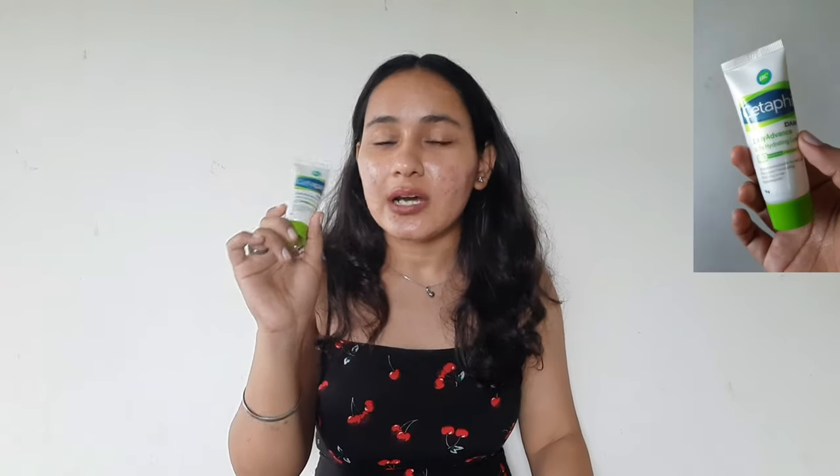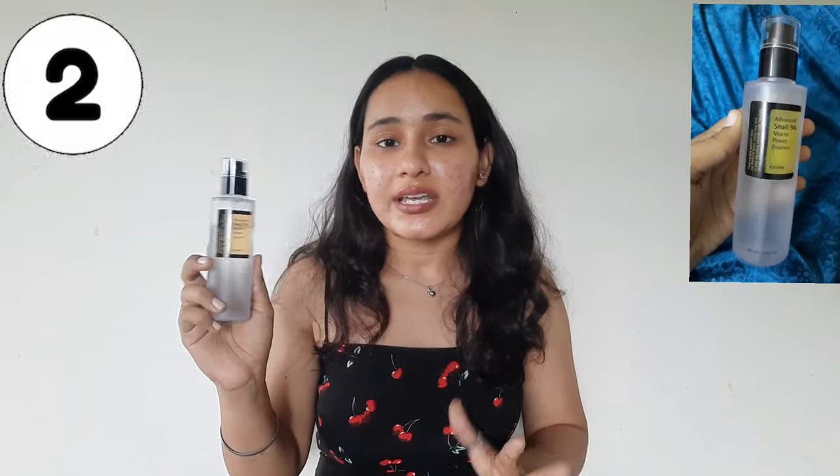For the first two weeks, I used Cetaphil and waited 5–10 minutes before applying the azelaic acid cream, then moisturized. In the third week, when I realized my skin wasn't purging, I switched and added COSRX Snail Essence as a second step. It's very soothing, calming, and hydrating, and it forms a protective layer between your skin and the azelaic acid cream to reduce irritation. I use two pumps and apply it to my skin.